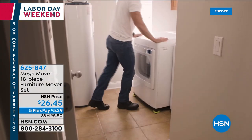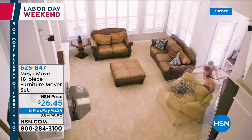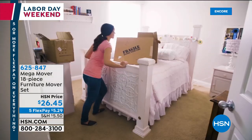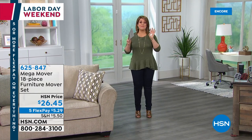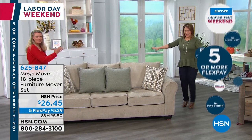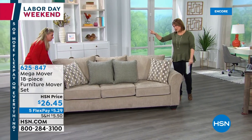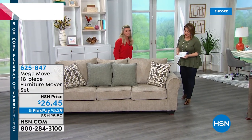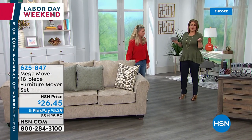That woman is moving that couch by herself — she can move the dresser, rearrange furniture. The only people it won't work for is if you have high shag or high pile carpet, but everybody else this thing is amazing. We've got two colors and our home expert Tracy Rosa is here. Today they're $26.45 — I think it's an essential in everybody's toolkit.